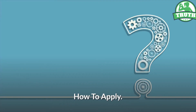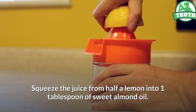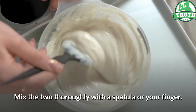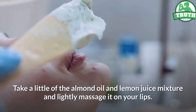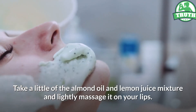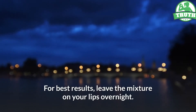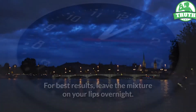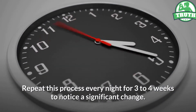How to apply: Squeeze the juice from half a lemon into one tablespoon of sweet almond oil. Mix the two thoroughly with a spatula or your finger. Take a little of the almond oil and lemon juice mixture and lightly massage it on your lips. For best results, leave the mixture on your lips overnight. Repeat this process every night for three to four weeks to notice a significant change.